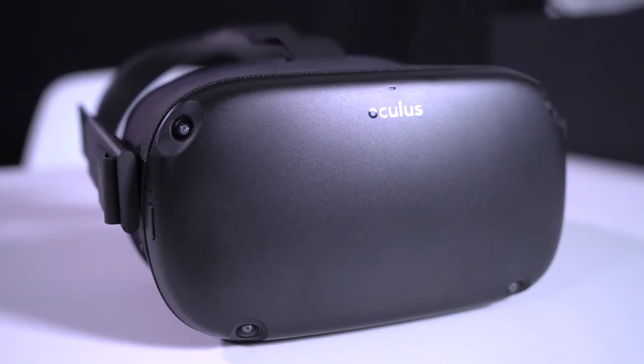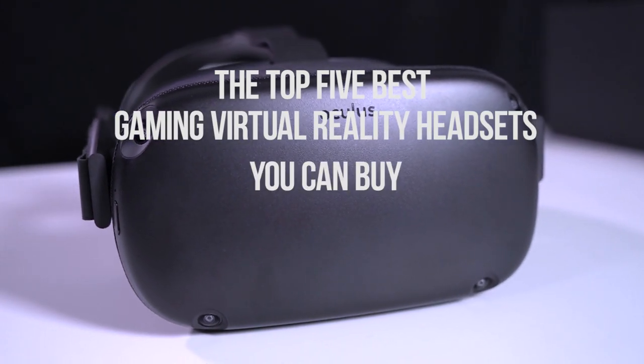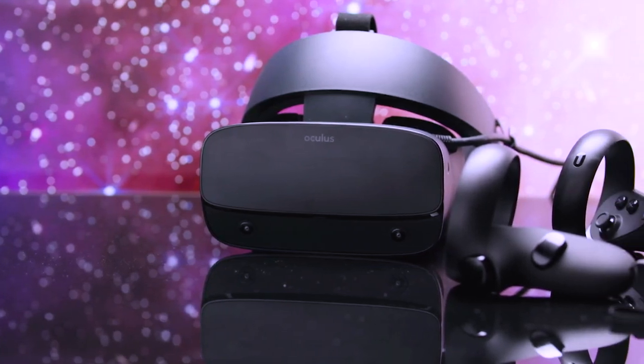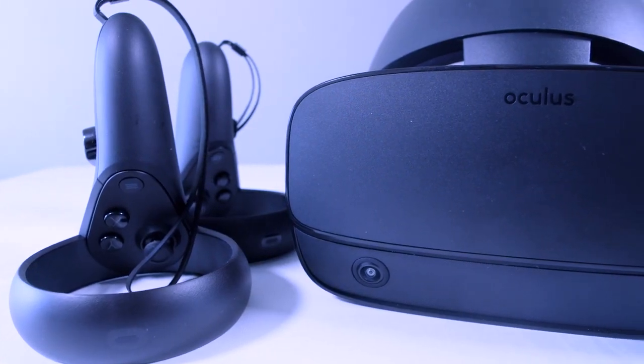Hello everyone, welcome! In today's video, we will be checking out the top 5 best gaming virtual reality headsets you can buy in 2021. I made this list based on buyer suggestions and opinions and after hours of research. I also listed them based on price, features and durability.